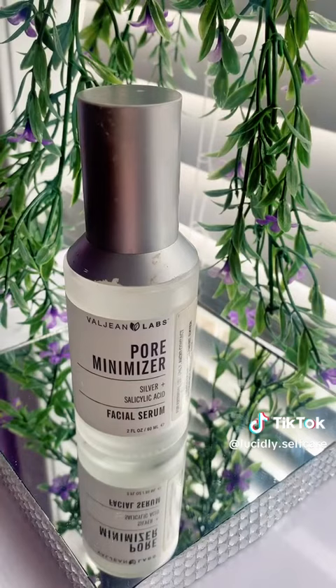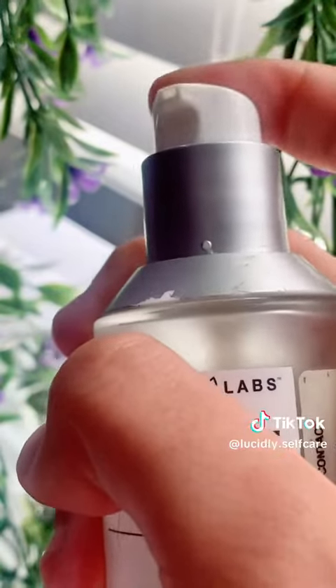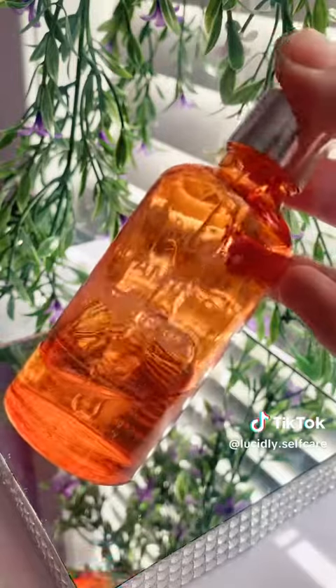Next up we have the Volgen Labs pore minimizer. This is a salicylic acid serum that helps with enlarged pores and acne. As you can see, this one is empty, but it was so good.